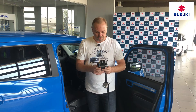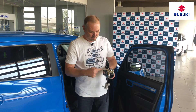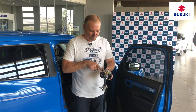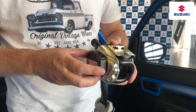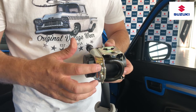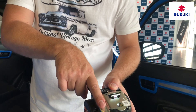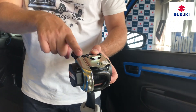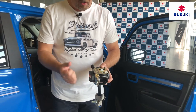So how does the pre-tensioner work? We have a pinion that has gears on it, and a piston that has matching gears. When the system is activated, pyrotechnic gases are released and push through this pipe, causing the piston to move upward. As it moves up, it winds the pinion, which then pulls me back into my seat.